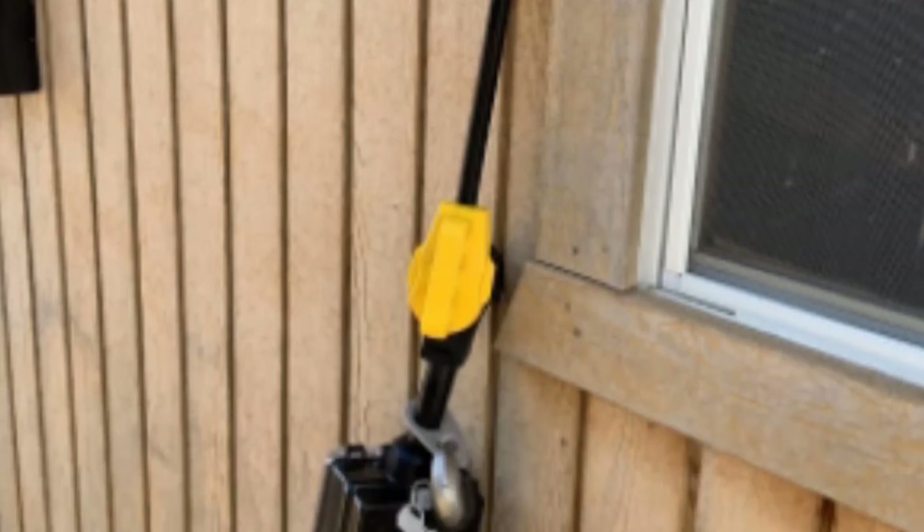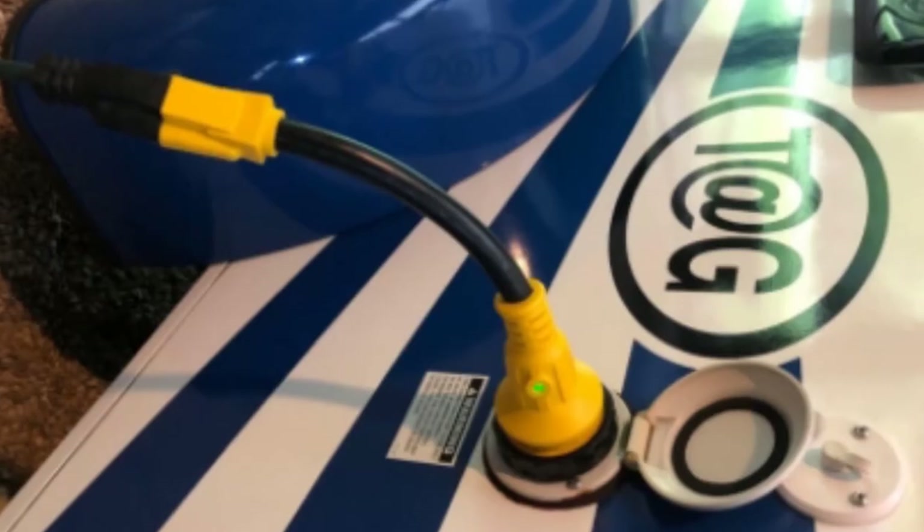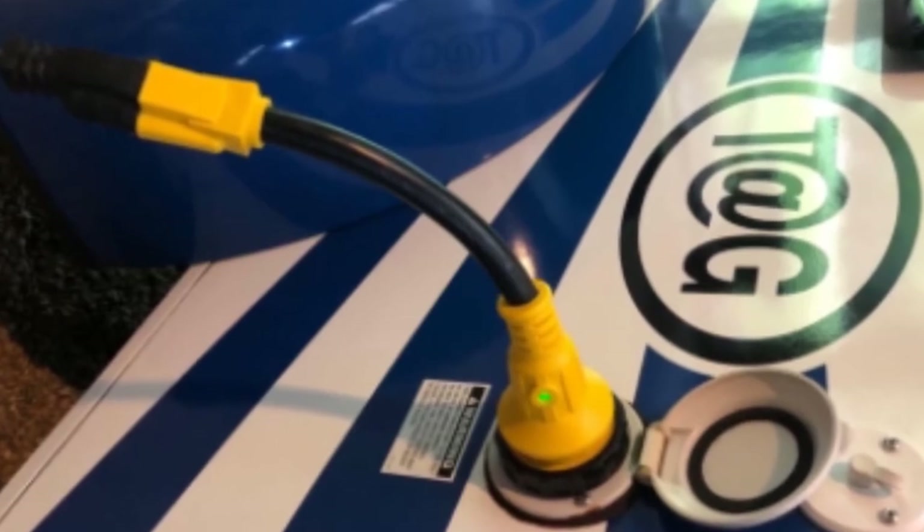What may stop you from buying this power cord is the price — it is a bit more expensive than other options. It is also a bit heavy, which makes it less portable and occupies more space when storing.